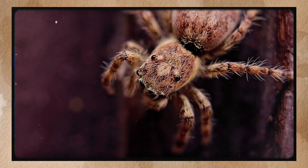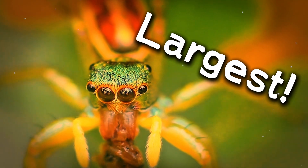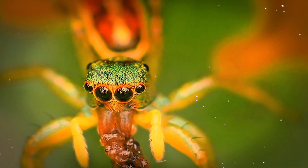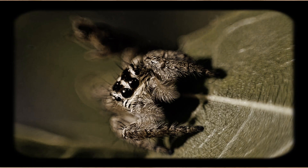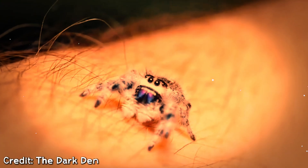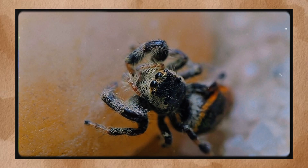Let's get right into it. Jumping spiders belong to the family Salticidae, the largest spider family in the entire world — and when I say largest, I'm talking about the sheer diversity, not size. Scientists have described over 6,000 different species so far, and new ones are still being discovered in remote corners of the globe.